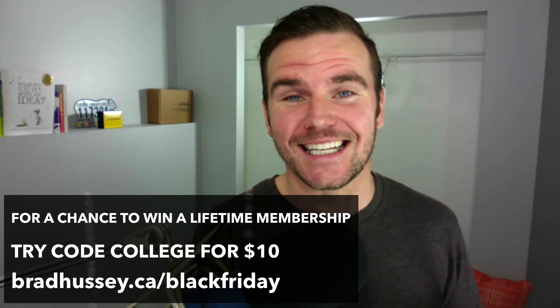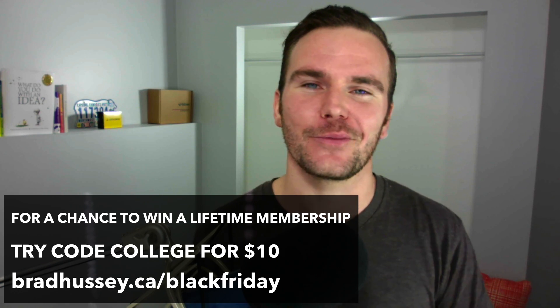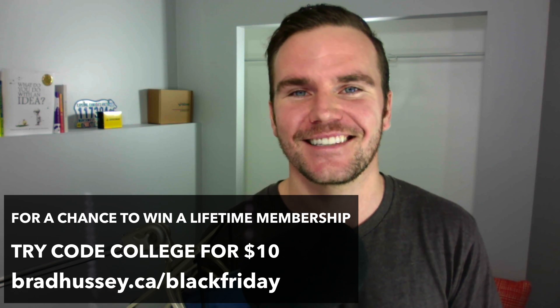So I hope to see you on the inside. Enjoy the $10 month and I hope you win the free lifetime membership to Code College. See you on the inside.